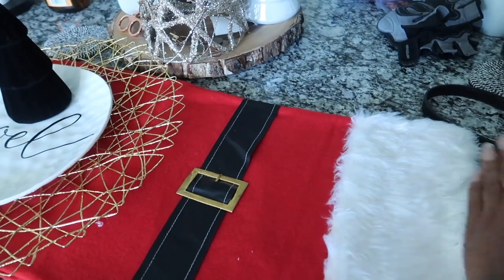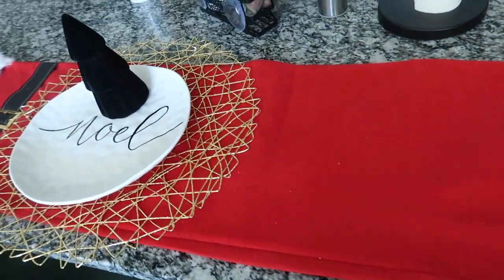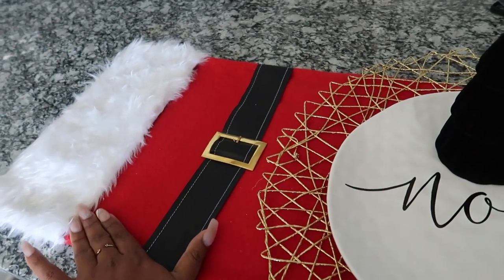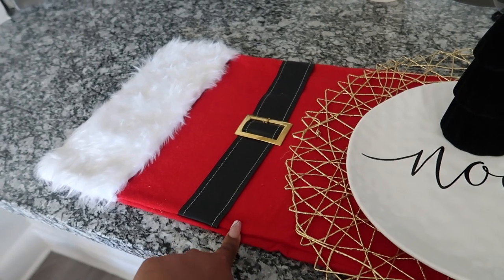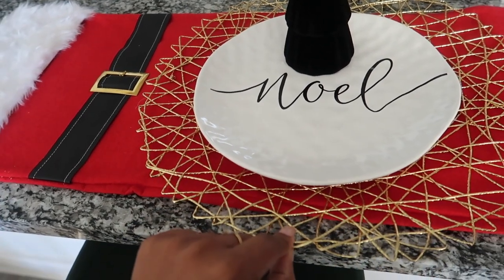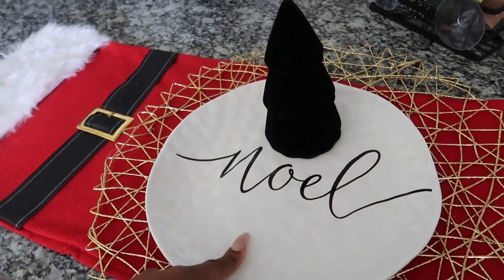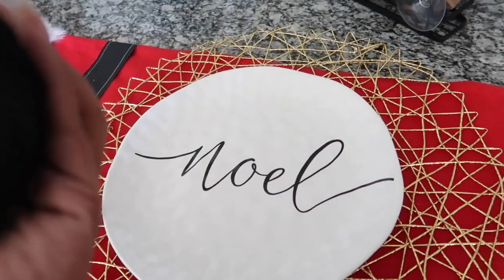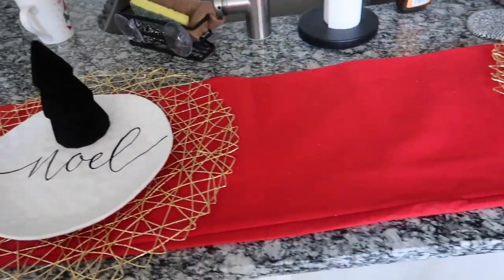Here is my counter area — I have this runner going across. The runner is from Hobby Lobby, I believe it was like maybe twelve dollars. Got this pack of four from Hobby Lobby for six dollars. Got the plates — I want to say maybe $6.50 a piece. And these I got from Target, three dollars — they're black velvet Christmas trees.